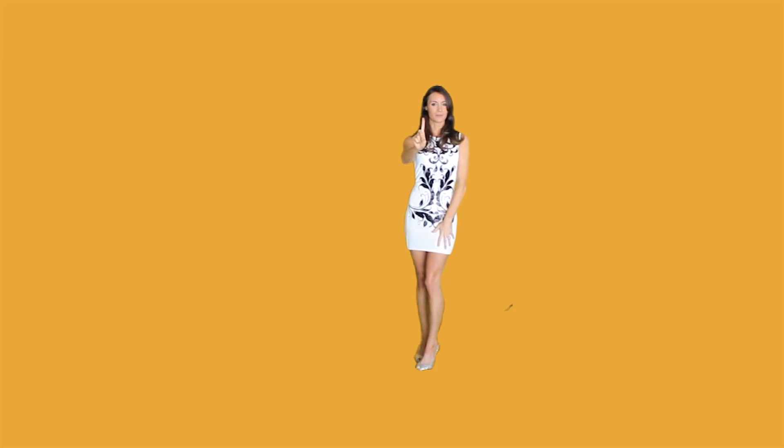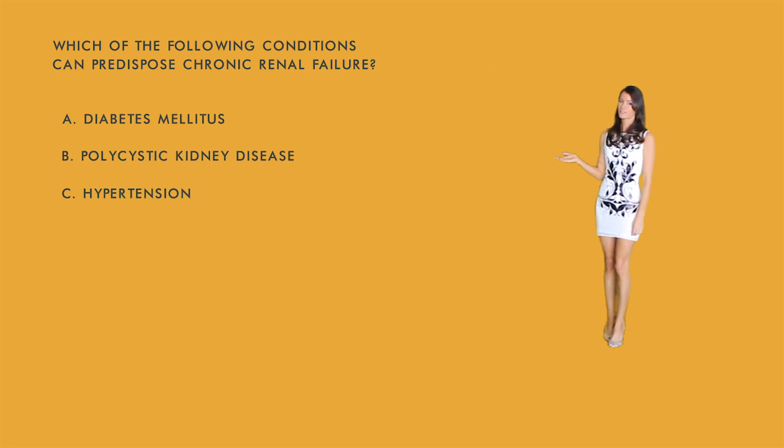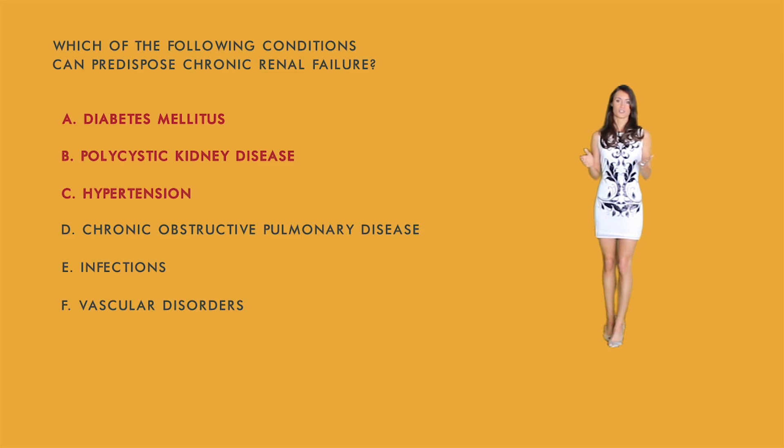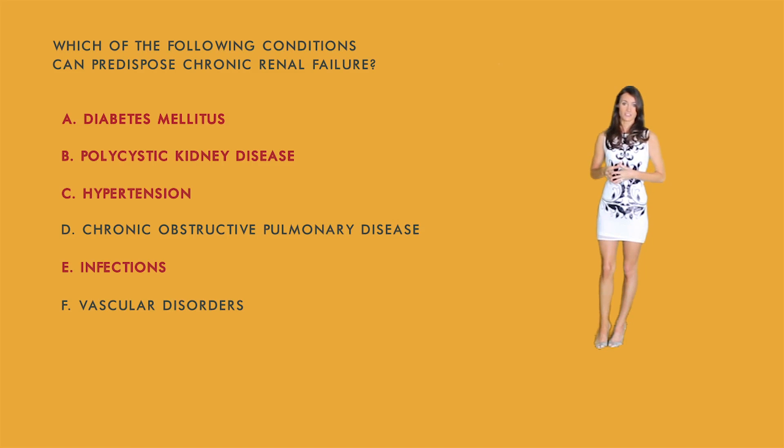Now let's go over some NCLEX-style questions. Question one: Which of the following conditions can predispose chronic renal failure? Select all that apply: a) diabetes, b) polycystic kidney disease, c) hypertension, d) chronic obstructive pulmonary disease, e) infections, or f) vascular disorders. Diabetes is correct because elevated blood sugars damage nephrons. Polycystic kidney disease is a hereditary disease where cysts form causing kidney enlargement. Infections could cause organ failure and damage the kidneys. Vascular disorders affect blood flow to the kidneys. The only option not directly related is COPD.